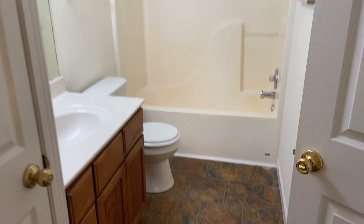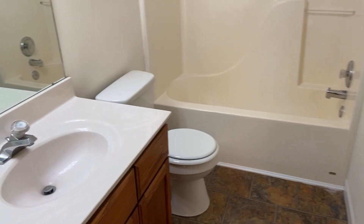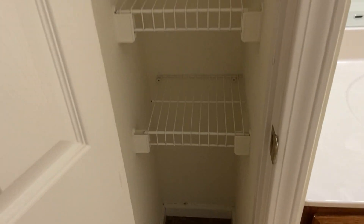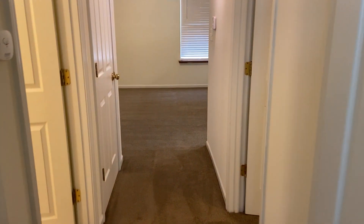And then we have our first bathroom, which has two entrances — one from the hallway and one from the bedroom. And then we have a little linen closet right here. We'll head back out into the hallway.